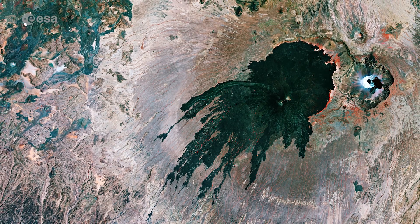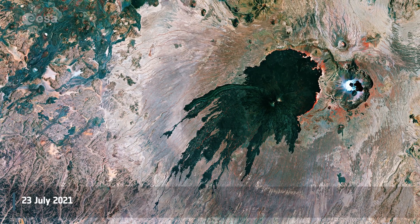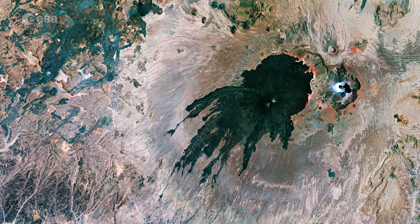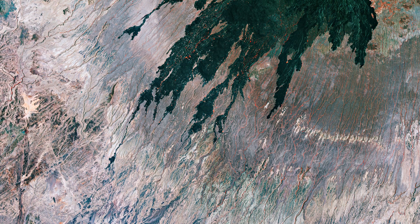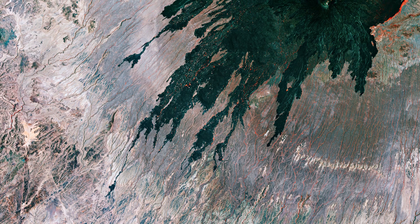Welcome back to Earth from Space. The Tarsotucidae volcanic massif is featured in this false-color composite image captured by Copernicus Sentinel-2. Tarsotucidae, capped by the Tucidae potentially active stratovolcano, is located in the western end of the Tibesti Mountains in Chad.